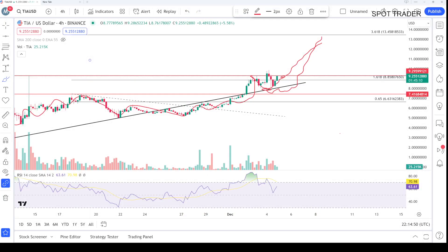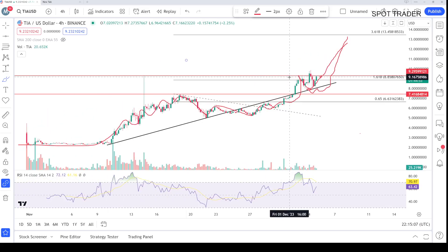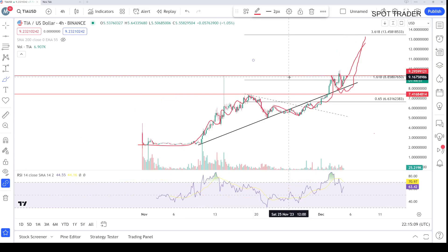Let's start the video. This is a four-hour chart. Right now on the four-hour, the price is having consolidation — moving up and down within the range of $8.2 to $9.2. We need a breakout from this range. The scenario is going very well right now.